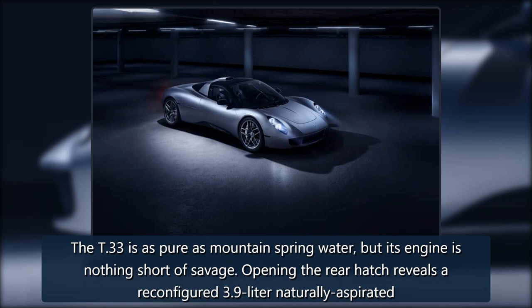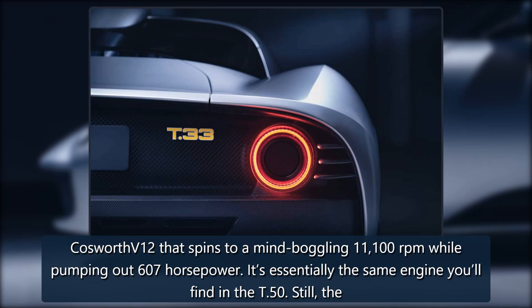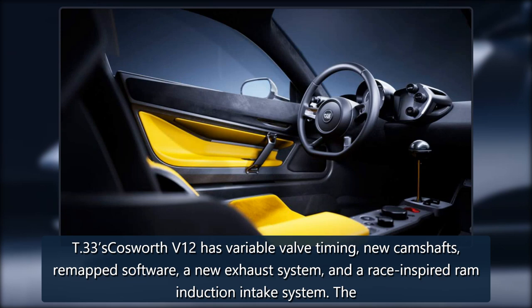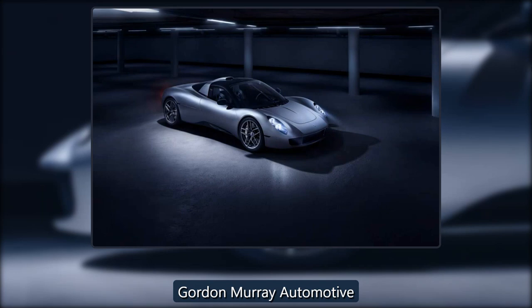The T-33 is as pure as mountain spring water, but its engine is nothing short of savage. Opening the rear hatch reveals a reconfigured 3.9-liter naturally aspirated Cosworth V-12 that spins to a mind-boggling 11,100 rpm while pumping out 607 horsepower. It's essentially the same engine found in the T-50, but the T-33's Cosworth V-12 has variable valve timing, new camshafts, remapped software, a new exhaust system, and a race-inspired ram induction intake system. The latter may seem like part of the car's roof, but it's connected directly to the engine, so it moves and shakes as you bury the throttle pedal.